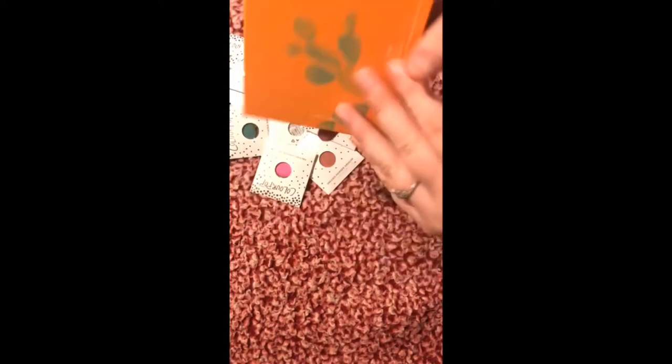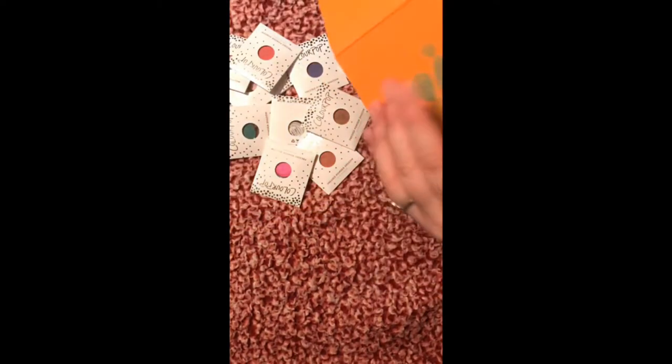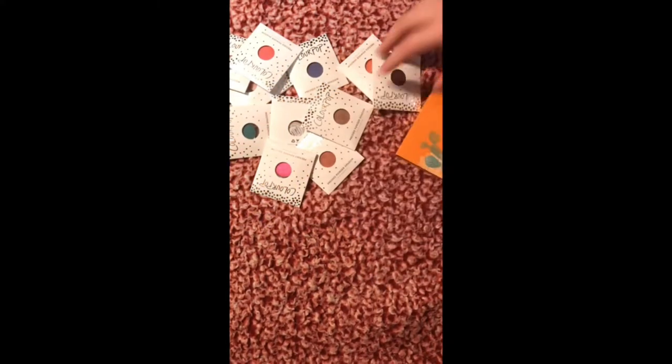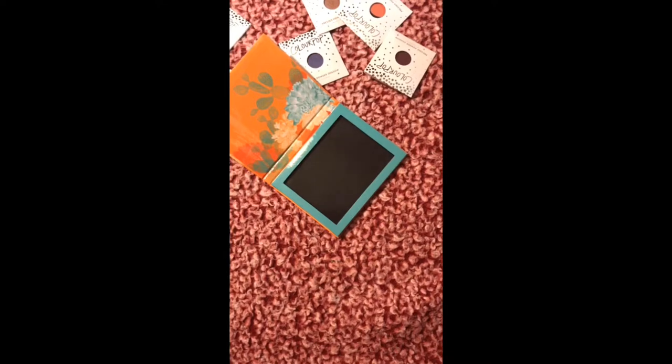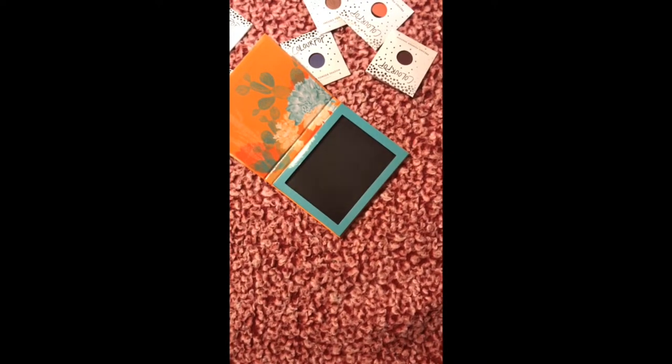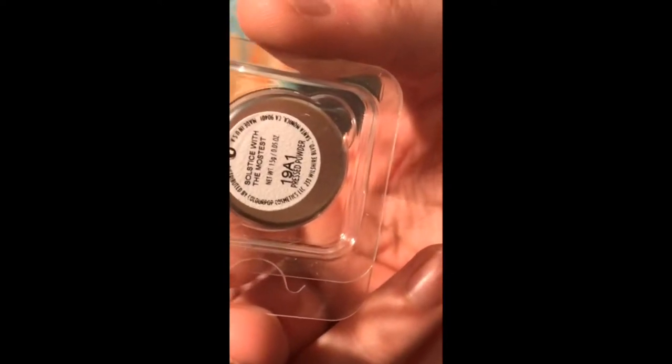In today's video I am doing a build-your-own palette with ColourPop. They gave me this — I believe I got the 12-shade palette. I'll put everything in the description below. First shade is 'Saltest with the Mostest' and this one's like a really pretty shimmery pink.